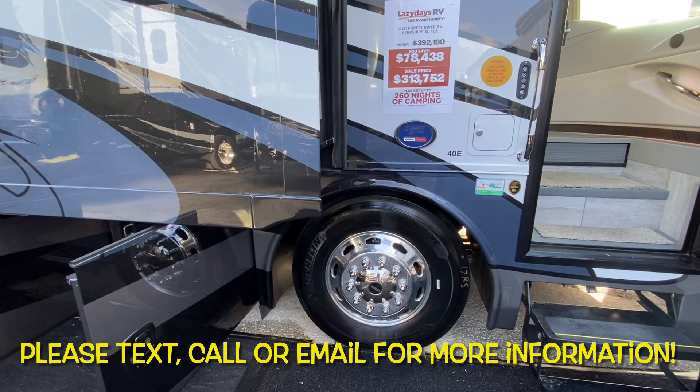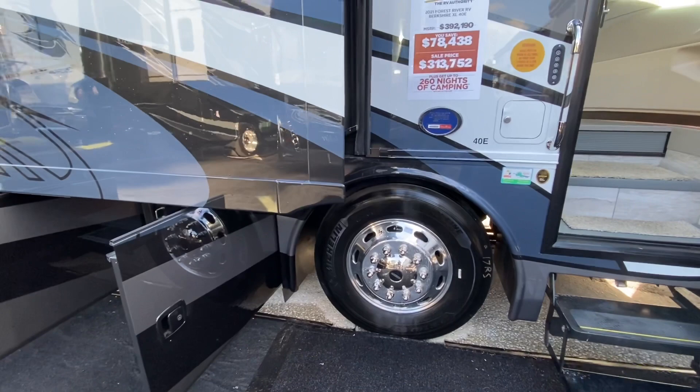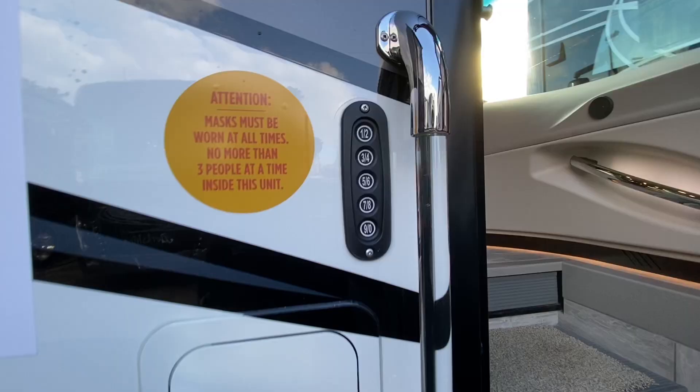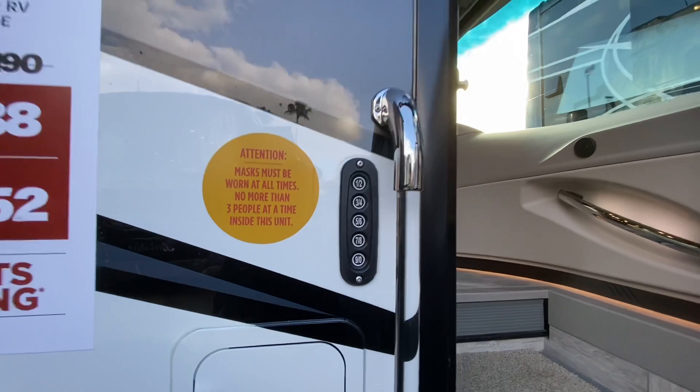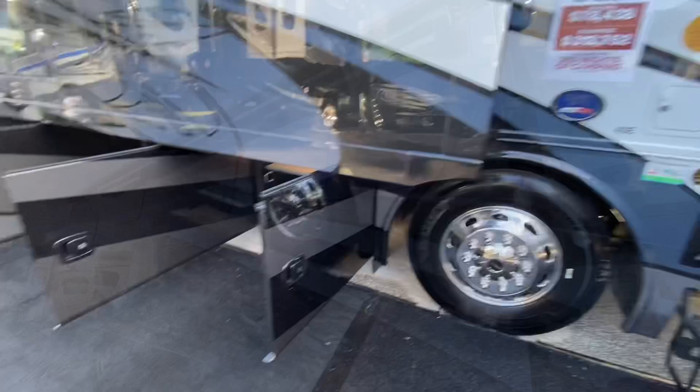The Forest River Berkshire XL is on the Freightliner raised rail chassis with the 380 horsepower 8.9 liter Cummins, paired to the 3000 Allison transmission motorhome series. It's capable of towing 15,000 pounds for the 21 and a half model year because they've added rear disc brakes. This coach now has keyless entry, a door awning and a patio awning mounted to the slide out, plus slide toppers on each slide.